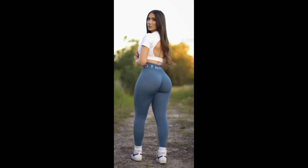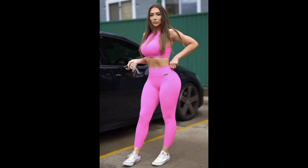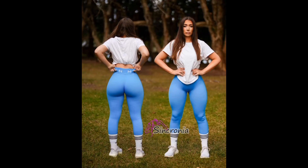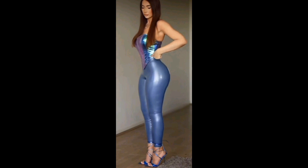Now let's talk styling tips. Don't be afraid to mix and match — leather leggings are so versatile. Layer up, experiment with textures, and of course accessories are your best friends. And there you have it — the women's leather legging haul.